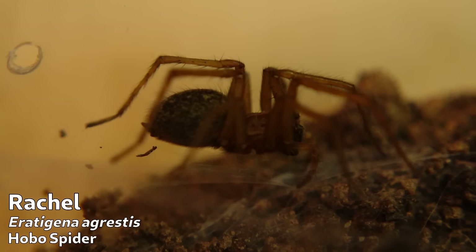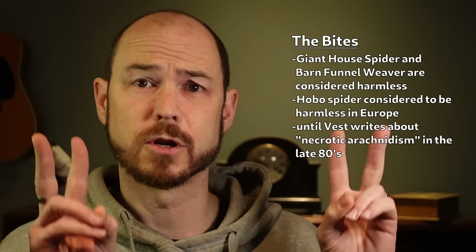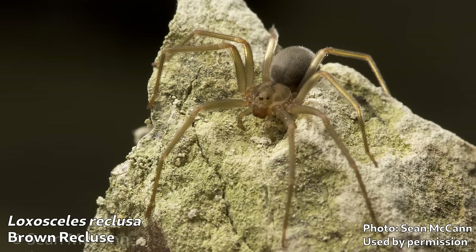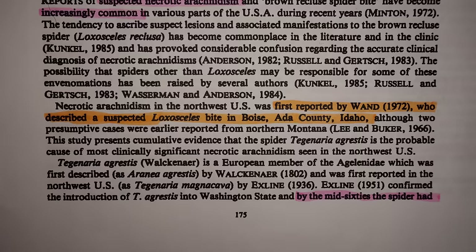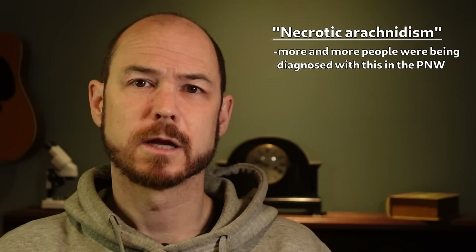On to the story of the bites. Both the giant house spider and the barn funnel weaver are regarded as harmless. And in Europe, nobody is concerned about the hobo spider — and neither was anyone in North America until the late 1980s, when Darwin Vest noticed that there were increasing reports of necrotic arachnidism — spider bites causing tissue death — in the northwestern U.S. These were often being attributed to the brown recluse, as it was known by then that it had occasionally caused necrotic lesions in the southeastern U.S. The increase in reports in the northwest may have started in the 70s, when a paper describing a suspected brown recluse bite in Boise, Idaho was published in a medical journal. After this first report, there was a steady increase of necrotic lesions being diagnosed as spider bites.